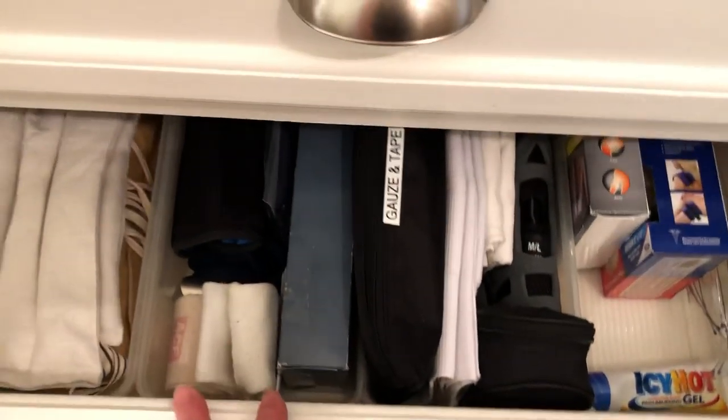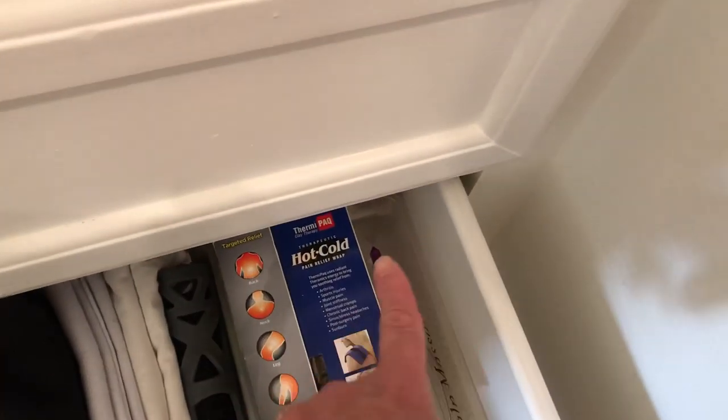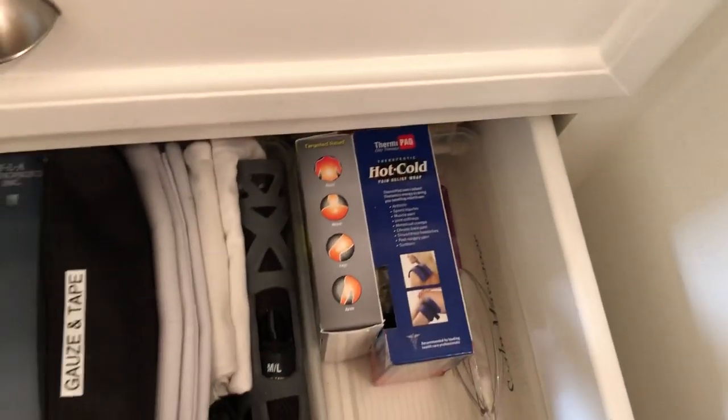And then below that, I have these in little shoe bins, and I have a tension cord that keeps the baskets from sliding.